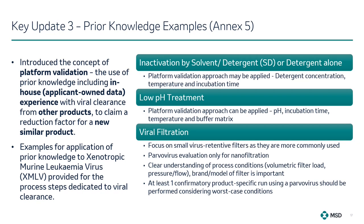When designing the platform data, it is important to have a clear understanding of process conditions such as the volumetric filter load, pressure and flow, as well as the brand and model of viral retentive filter. If using prior knowledge and in-house experience from other products to claim parvovirus removal, at least one confirmatory product-specific validation run using a parvovirus should be performed considering worst-case conditions. It should be emphasised that these are only examples provided for illustration purposes and should not be used as a template or sole basis for a regulatory submission.